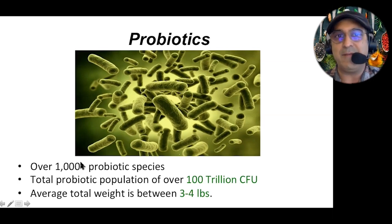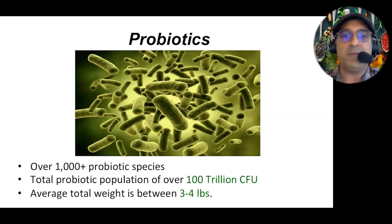In fact, it might be much more than a thousand species by the time I finish this lecture, because every day they're discovering more new species of probiotics. The interesting thing is the total probiotic population in your gut is over 100 trillion CFUs. When you get a probiotic supplement, you'll see billions or millions listed on the package — those units are called CFUs. But we have 100 trillion in our gut, and a typical supplement has just 1 billion of one species. We're talking worlds away.